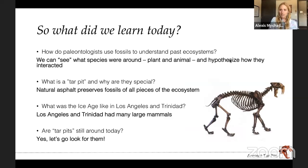So let me summarize all the things we've talked about. How do paleontologists use fossils to understand past ecosystems? Based on everything I've shown you, when we find fossils we can see what species were around — both plants and animals — in a given place at a given time. We can make hypotheses about how those animals and plants may have interacted to get a picture of what the world was like at that time. Tar pits are special because they're some of the only places in the world with natural asphalt that can preserve fossils of all pieces of the ecosystem — plants and animals, big and small — giving us a whole picture of the environment.